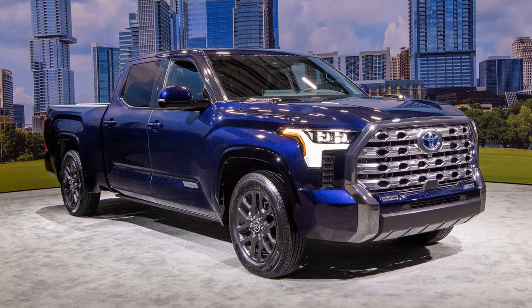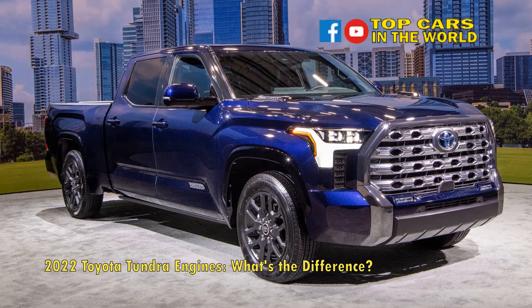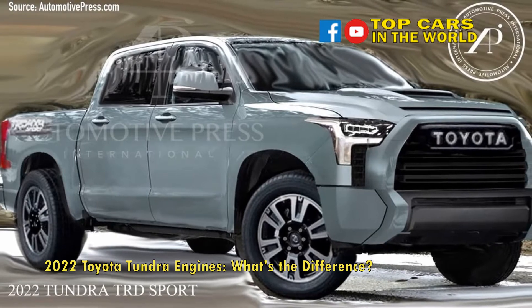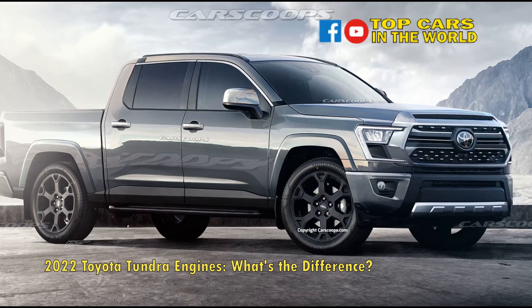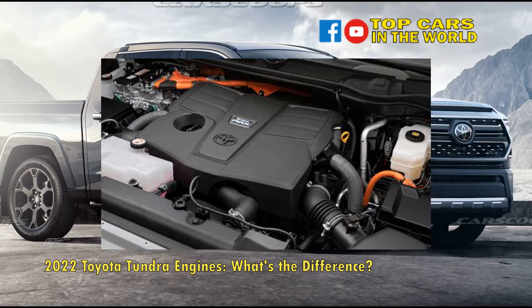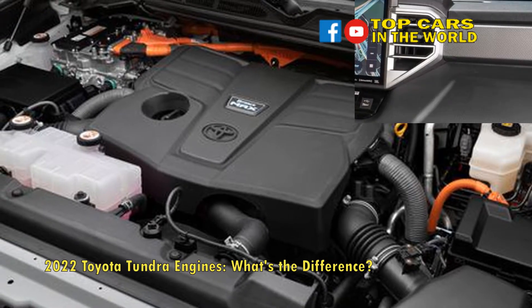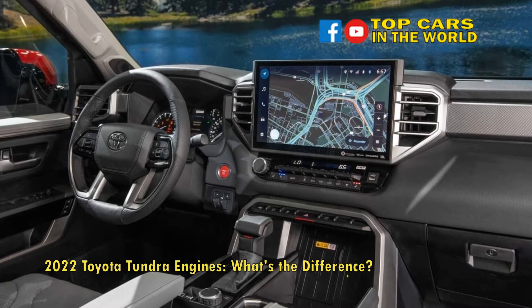2022 Toyota Tundra Engines — what's the difference? When Toyota introduced the all-new second-generation Tundra in 2007, it came with the option of a 4.0L V6, 4.7L V8, or 5.7L V8 engine. Through the years, Toyota shed the lesser engine options, leaving the Tundra with just the big 5.7L V8. Now, the all-new third-generation 2022 Toyota Tundra makes a 180-degree turn away from the large displacement V8 in favor of a pair of V6 engines.